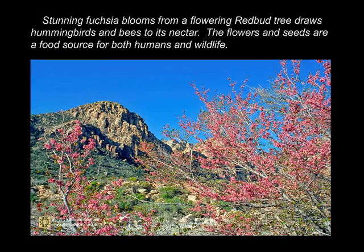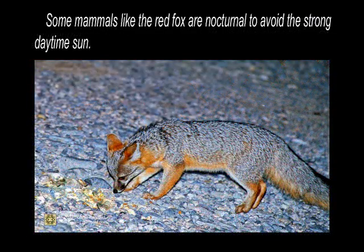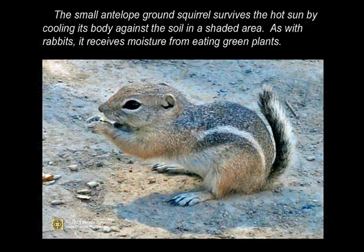Stunning fuchsia blooms from a flowering redbird tree draw hummingbirds and bees to its nectar. The flowers and seeds are a food source for both humans and wildlife. Some mammals, like the red fox, are nocturnal to avoid the strong daytime sun. The small antelope ground squirrel survives the hot sun by cooling its body against the soil in a shaded area, and like rabbits, it receives moisture from eating green plants.